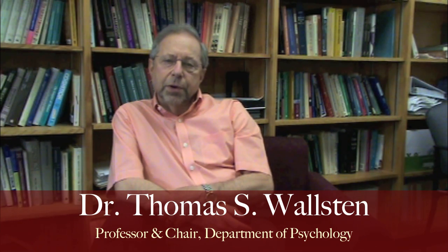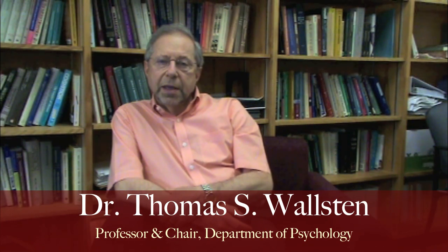Hello, I'm Tom Walston, Professor and Chair of the University of Maryland's Department of Psychology, and I'd like to take this opportunity to talk with you about the research experience requirement for our Introduction to Psychology course. An important goal of Psychology 100 is that all students in the course gain a strong understanding of how empirical research in psychology is conducted and used to evaluate theories.